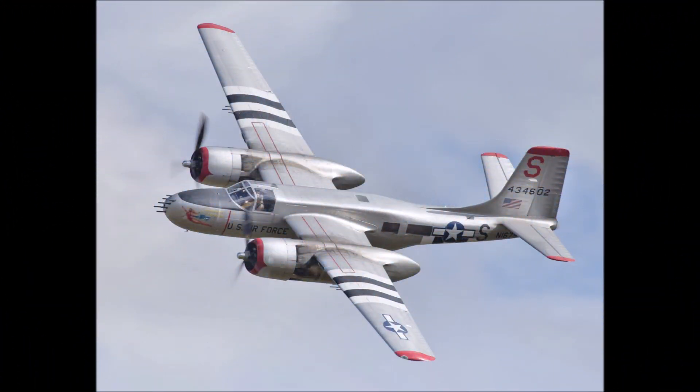The Douglas A-26 Invader was a fiercely armed, fast, and versatile attack bomber introduced in the last months of World War II and served on through the Vietnam War. An A-26 could house five .50-caliber machine guns in the nose with up to 12 additional gun mounts, carry more bomb weight than the immortal B-17, and reach speeds of 350 miles per hour over 1,400 miles, powered by two Pratt & Whitney 2,000-horsepower engines.